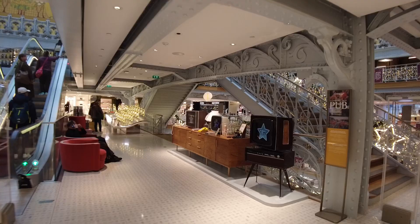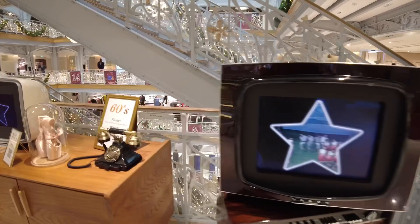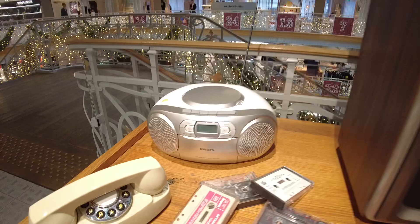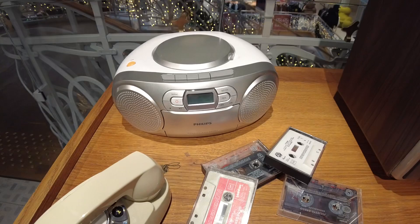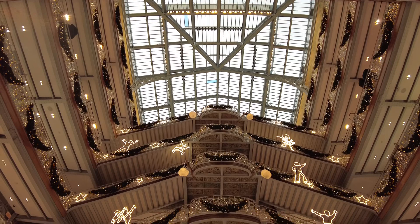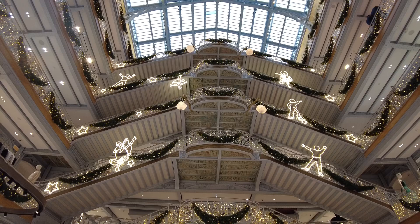I have these old school TVs — this is a 70s one. Well, we most likely all had one of these; I still have cassettes at home. Philips is Dutch! And here we're at the main entrance and you see the dance theme — ballet, hip-hop. It's beautiful.